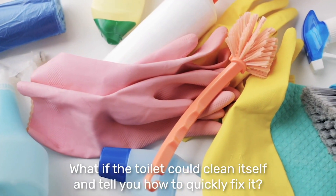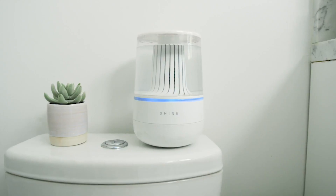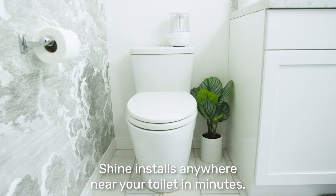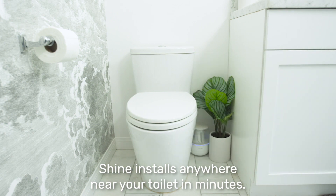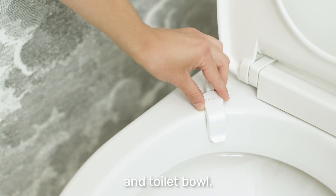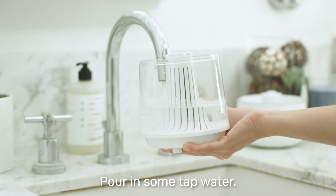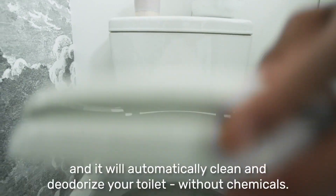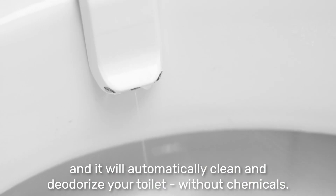What if the toilet could clean itself and tell you how to quickly fix it? Introducing the Shine Bathroom Assistant. Shine installs anywhere near your toilet in minutes — just attach the Shine sensors to the water line and toilet bowl, pour in some tap water, place an eco-friendly pod into Shine, and it will automatically clean and deodorize your toilet without chemicals.